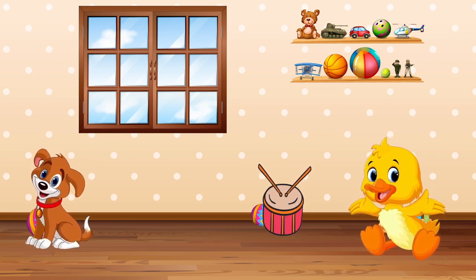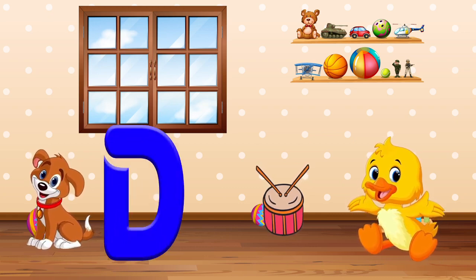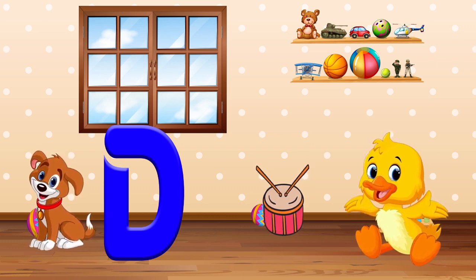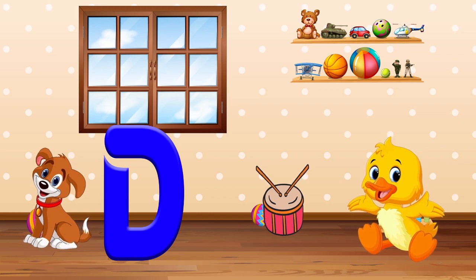Find the word that starts with the letter D. Oh, here is a dog. And a drum! Let's say it out loud. Duck! Awesome!